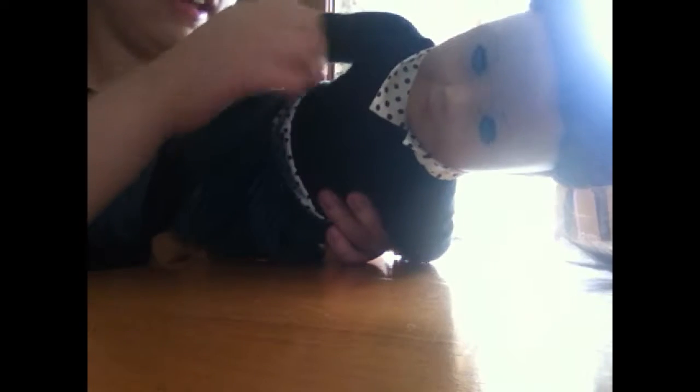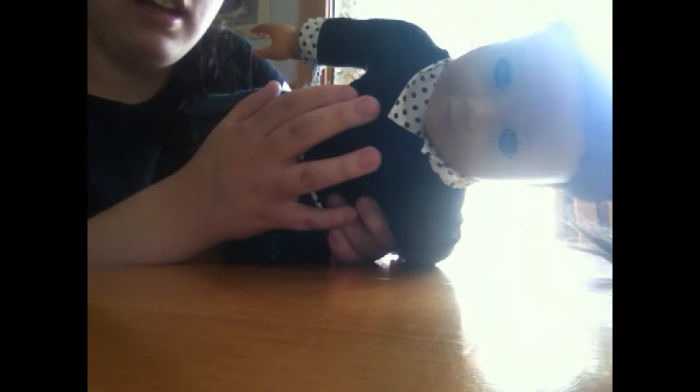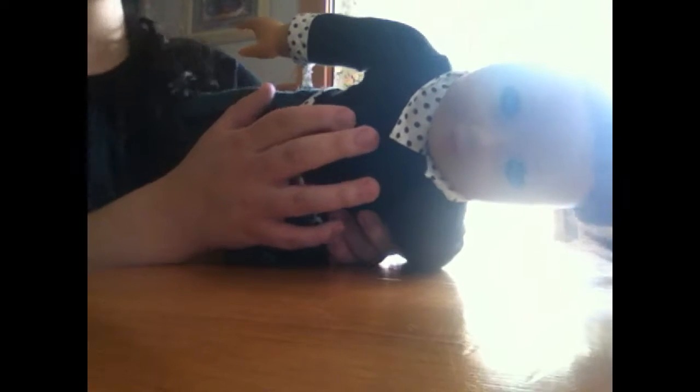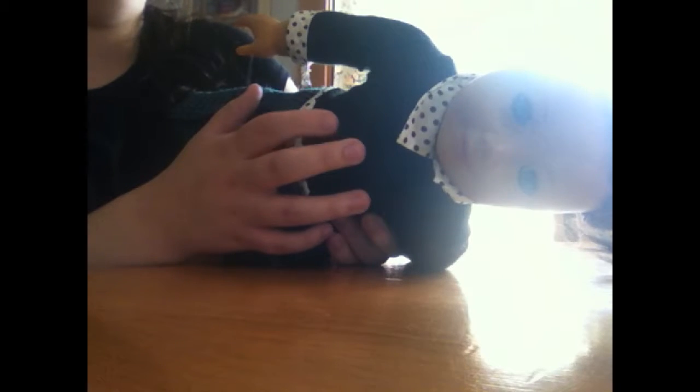Done with Rachel — she is in the outfit that Izzy came with. If you're new to my channel, Izzy is the only 'It's My Life' doll that I have. So that was Rachel. Now I'm going to move on to Violet.